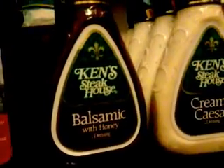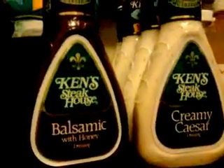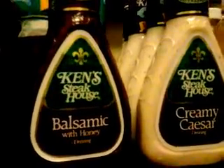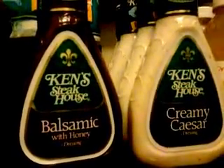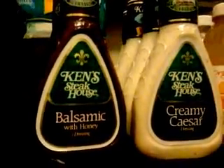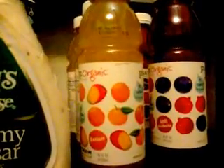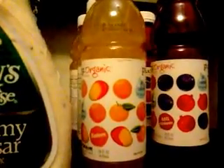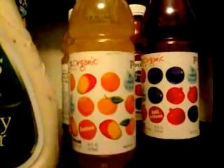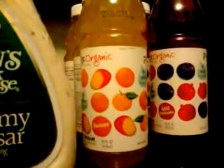Ken's salad dressing is on a four-day sale starting Friday the 27th through Monday the 30th, on sale for 99 cents. There's a dollar-off-one coupon from the Smart Source March 11th insert, and also a dollar-off-two printable coupon with no limit. I also picked up organic Purity drinks — I got free coupons at a convention, so those were completely free; I just paid the CRV.